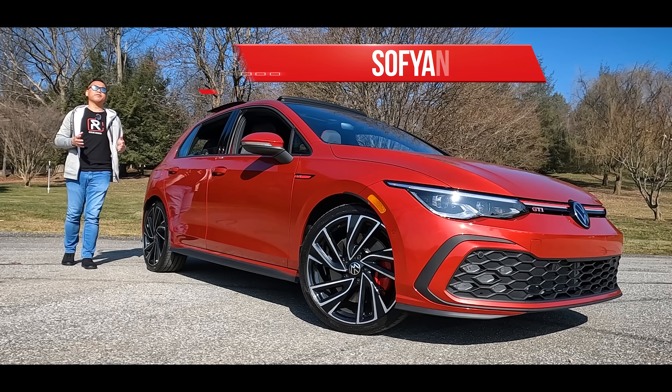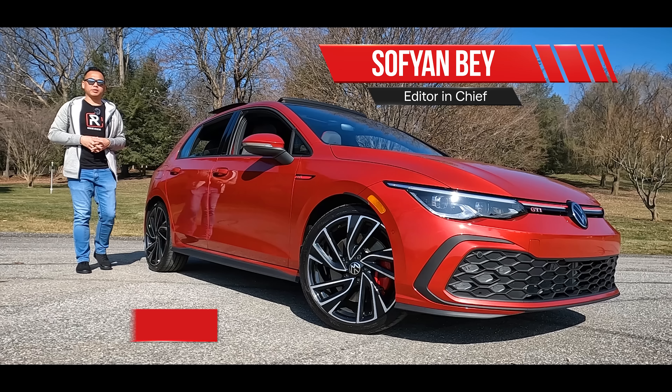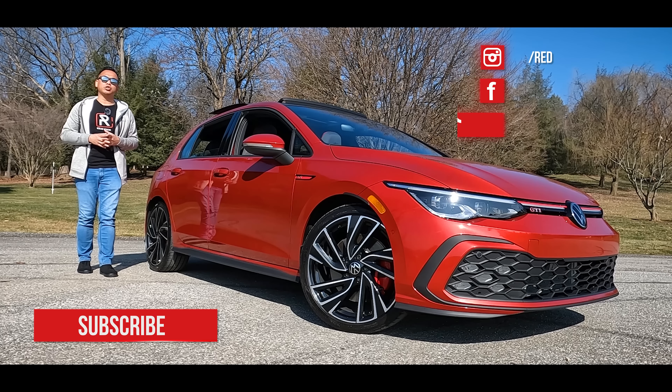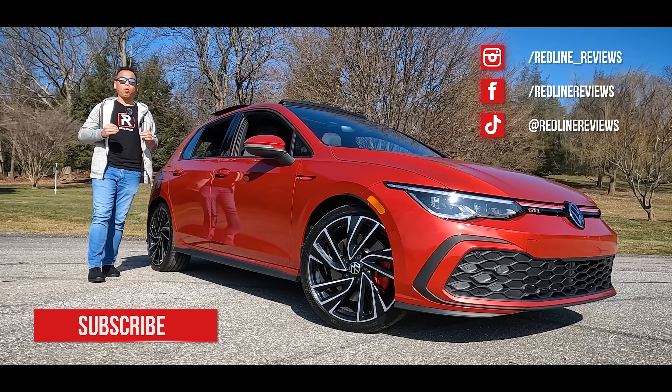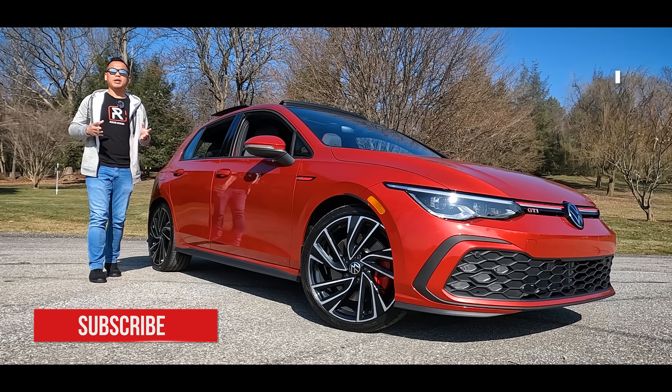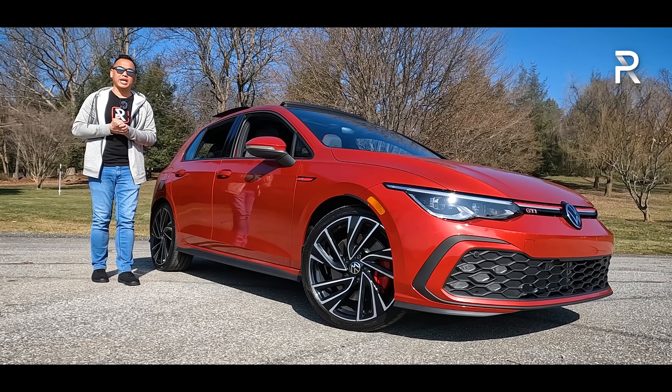As a driving enthusiast, when I think of the term hot hatch, a picture of a Volkswagen GTI quickly comes to mind. This has been known as the quintessential hot hatch for years. In fact, here in America, it's now been around for about 40 years. And last year, VW gave us an all-new version of the GTI known internally as the Mark 8.